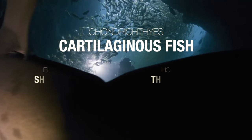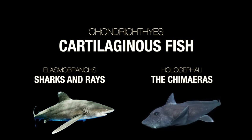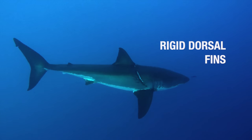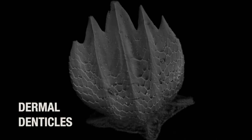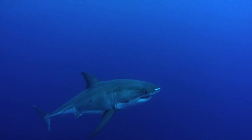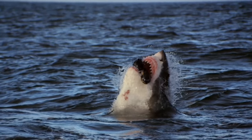Chondrichthyes are further divided into two subclasses: one containing sharks and rays, and the other the fascinating deep-sea chimera. By far the most distinctive subclass is that which contains the sharks and rays. They are known as elasmobranchs, and are characterised by the presence of rigid dorsal fins and bodies covered with teeth-like scales called dermal denticles, that decrease drag and turbulence, allowing the shark or ray to swim faster and more quietly. It is this adaptation that allows species like great white sharks to be stealthy hunters, attacking unsuspecting prey from beneath by breaching out of the water.